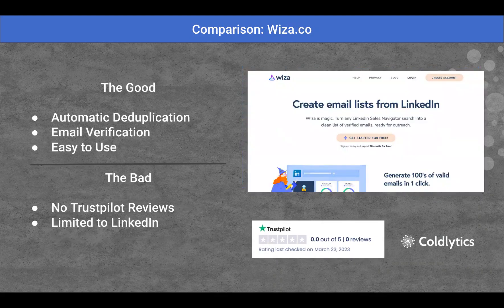Next up, we've got Wiza. Wiza is a scraper specifically for LinkedIn. They didn't have any reviews, so I pulled this from their website. Some great things: they have automatic deduplication, they verify emails, and it's pretty easy to use just from looking at the platform itself. The downside is there are no reviews on this — it's not a very popular tool, so I can't really tell you if you're going to have a good or bad experience.